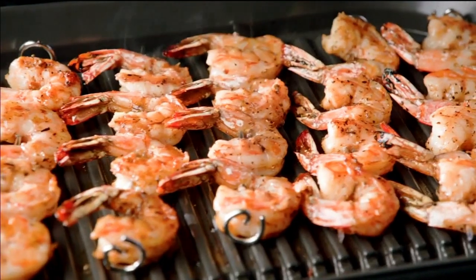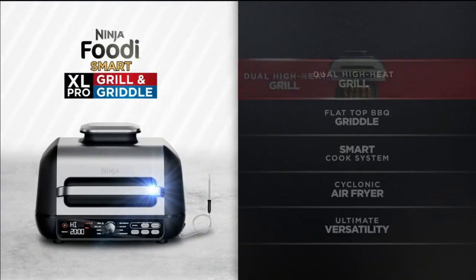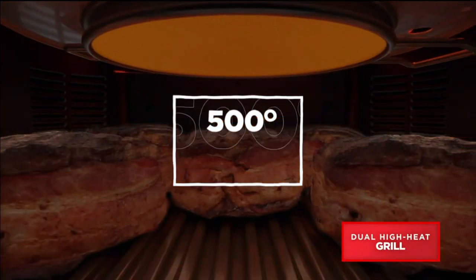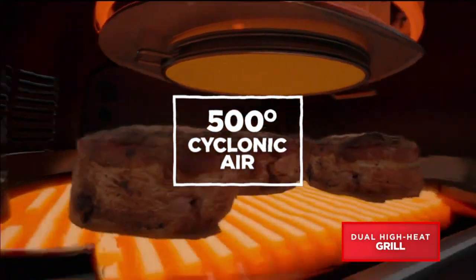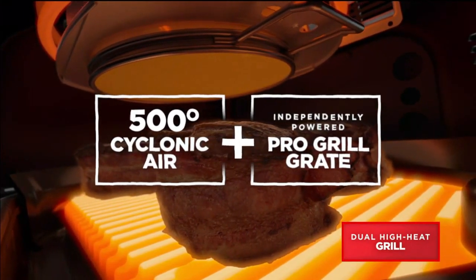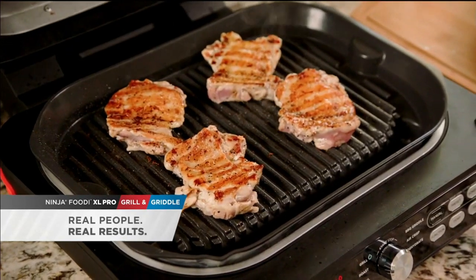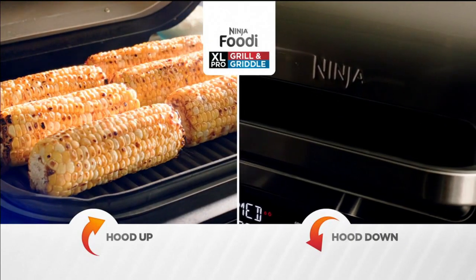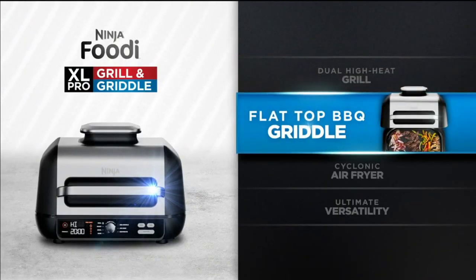Ninja is turning up the heat with Ninja's revolutionary dual high-heat technology. Ninja took the 500-degree Fahrenheit rapid cyclonic air that brought all those amazing charred grilled flavors and combined it with a new independently pro-powered grill grate, giving you heat from the top and bottom. We've got a lot of power — high heat, 500-degree heat, 500 degrees Fahrenheit all the way across, even cooking. Cooked just like an outdoor grill with a hood up or hood down with virtually no smoke. And now Ninja's unlocked something never before seen on a grill — a flat-top barbecue griddle.